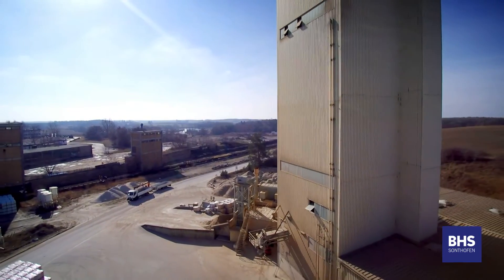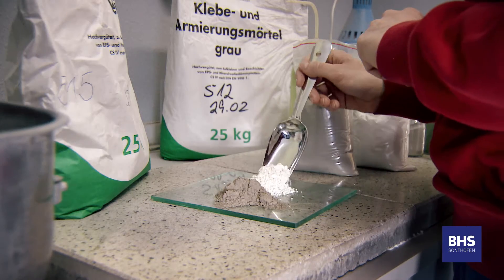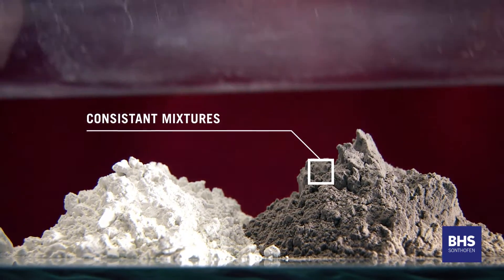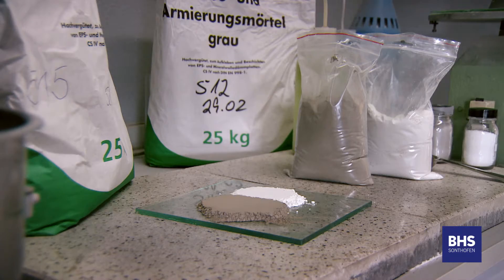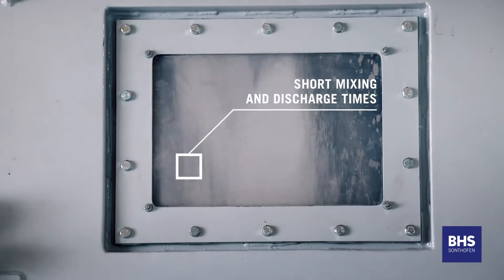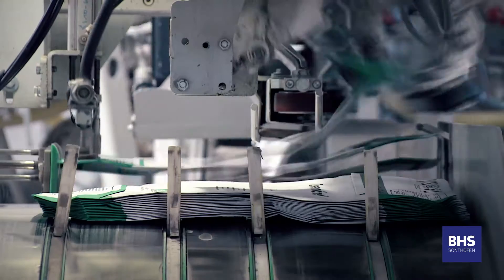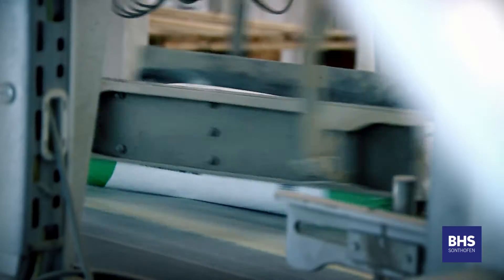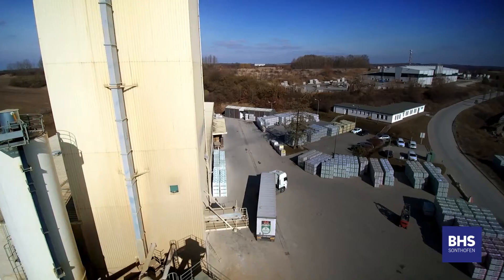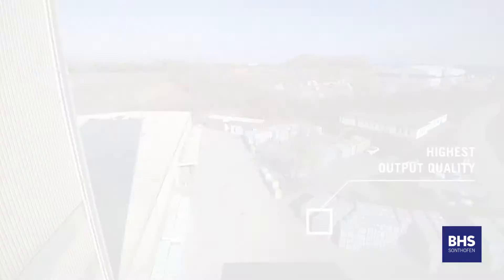BHS customer Rettmisch require the ability to mix many different batch recipes. These recipes must be intensively mixed in the shortest possible cycle time. It is also important that the sensitive components within these mixtures maintain their integrity and grains are not destroyed by the process. Ready mix batches should exit the mixer leaving the minimum of residue in the mixing chamber, ensuring the integrity of the next recipe with a minimum of contamination.